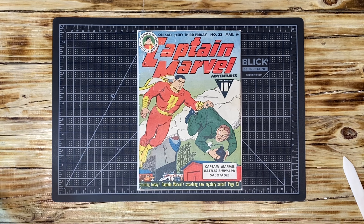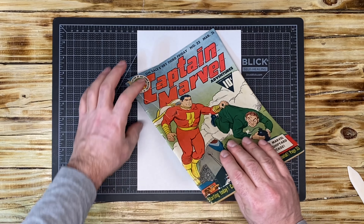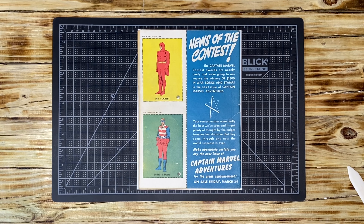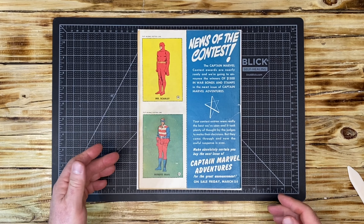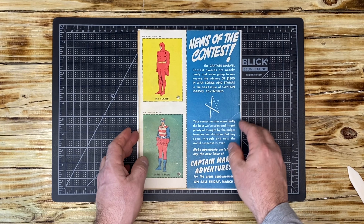Since it is connected to the book we are in good shape. If I clean this up and get it encapsulated, this book is going to receive a universal grade and I'll be able to keep that section on the book. If it were taped and completely removed, it would be considered a restored book. This is just a great World War II cover — Captain Marvel battles shipyard sabotage, with a guy attempting to blow up the shipyard.